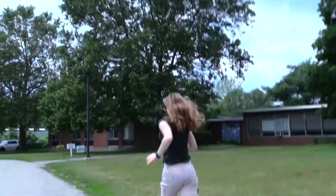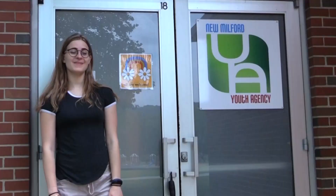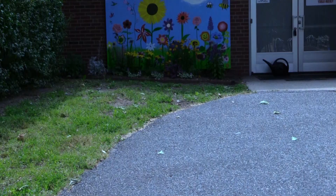There's the sign for the Youth Agency! Here we have the entrance to the Youth Agency, which is marked by this beautiful sign. And over here, we have this gorgeous mural welcoming us in that was designed by Sarah Saw.